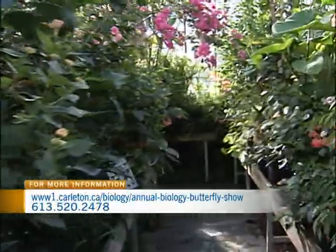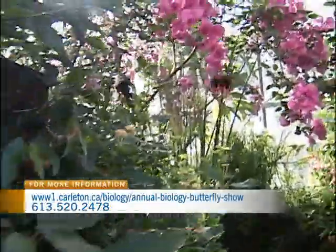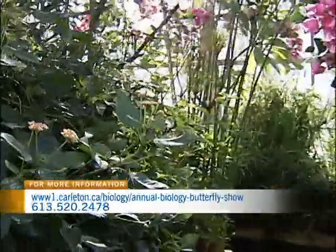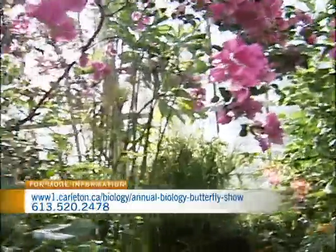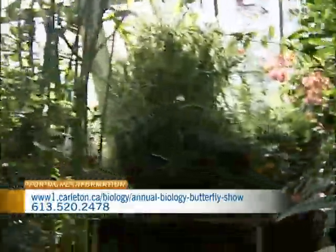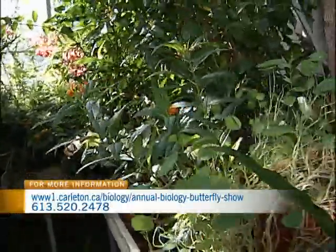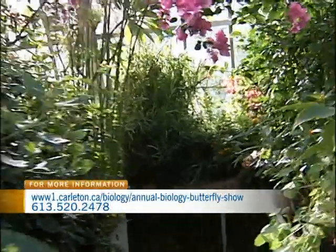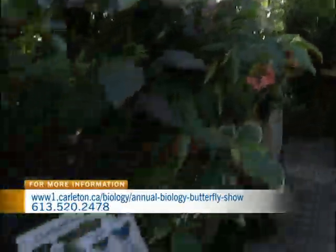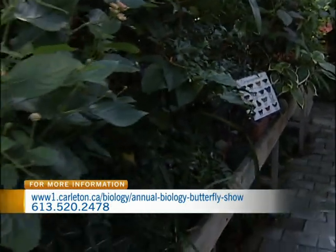How was it initially determined that butterflies even have ears? Up until recently, a lot of people don't actually know that butterflies have ears. Our lab has published almost all of the papers on butterfly hearing and we know that they respond to low frequency sounds. The way we figured out how they hear is we attach little tiny electrodes onto their auditory nerves and play different sounds to see how the nerve responds.